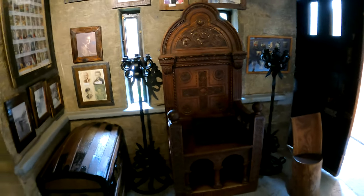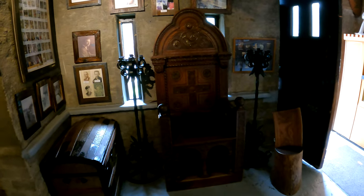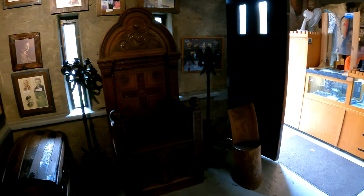This came out of an old church in Cincinnati — it was a bishop's chair. It was headed straight for the dumpster because they were tearing down the old church to build a more modern one.